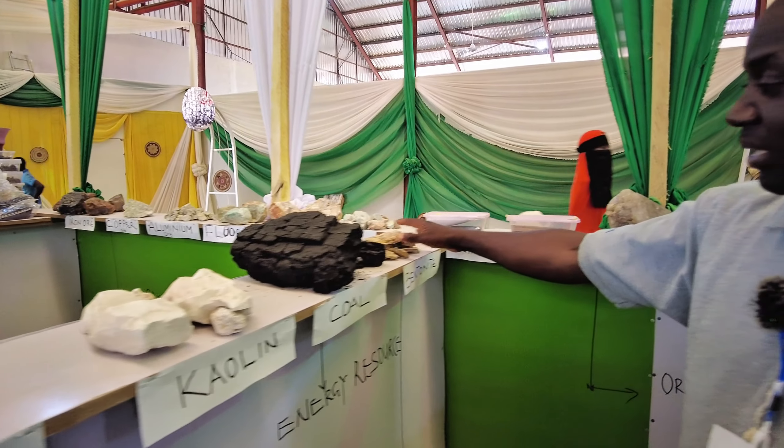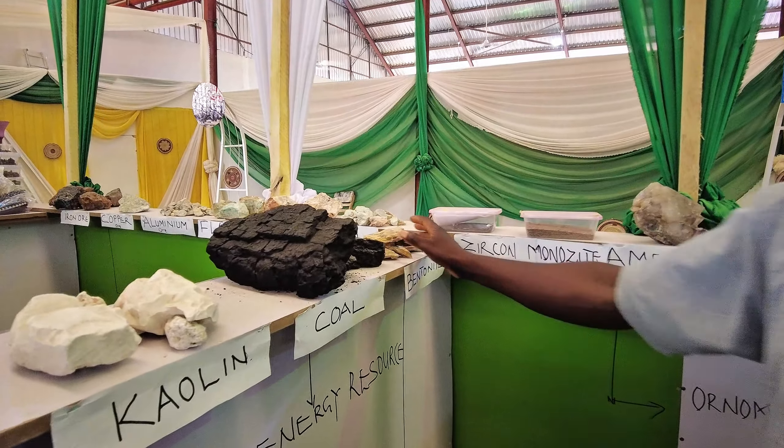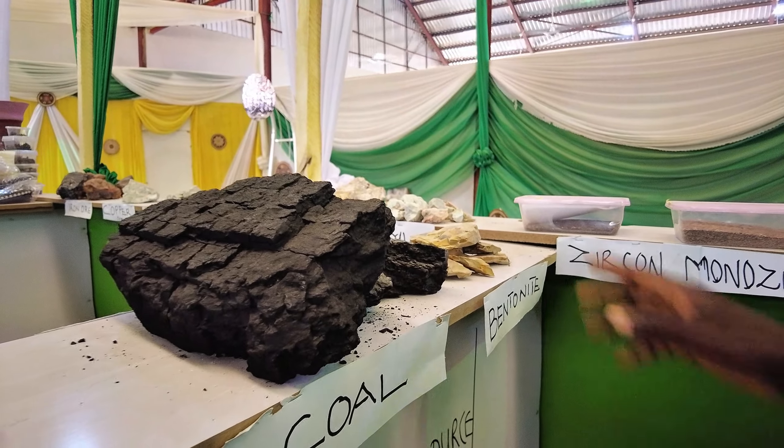And this is bentonite. It's used mostly in oil and gas companies for drilling — they use it as drilling mud for lubrication.